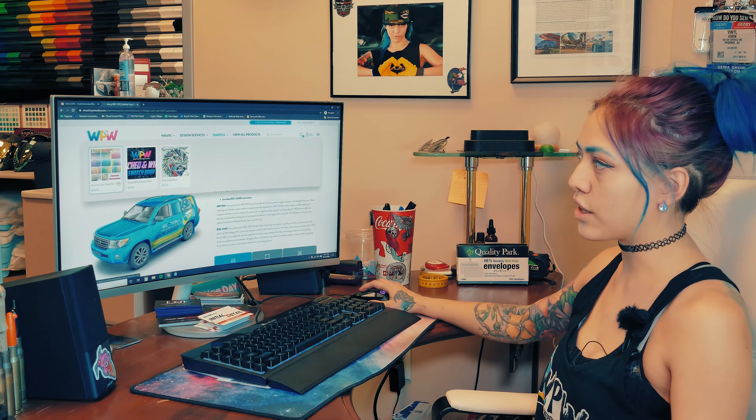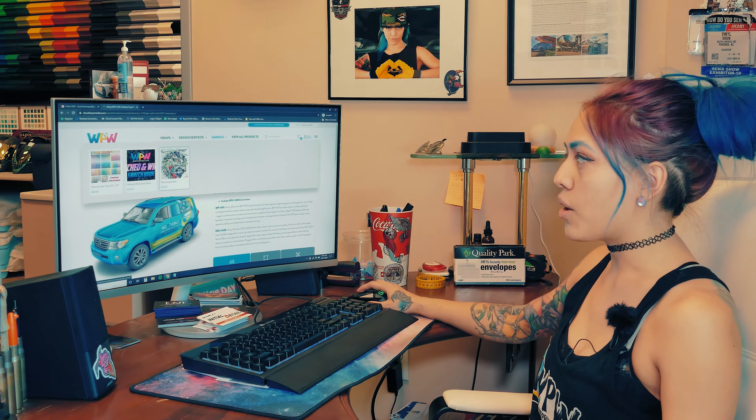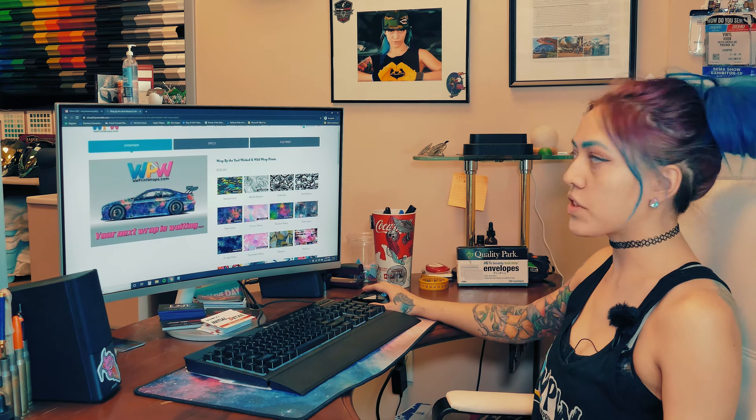You can order their really nice Pantone chart — you guys have seen it in our shop. They also have their Wicked and Wild swatch book, and you can order those prints as well. I'll show you that really quick.